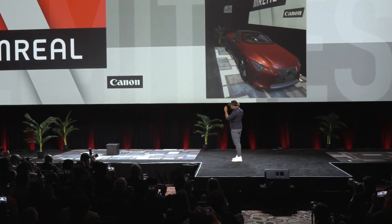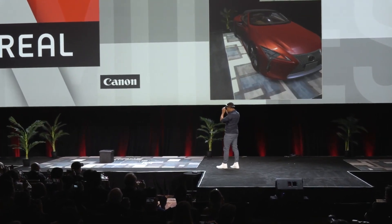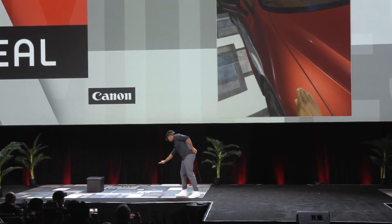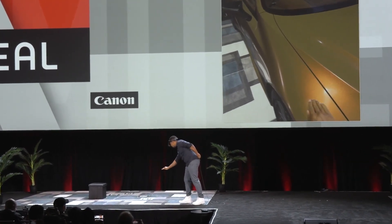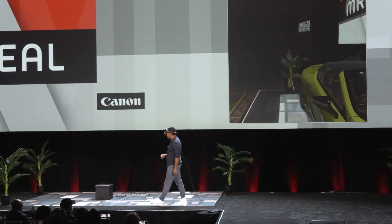Now I'm in a realm where I can see this car, a beautiful car. And I can also see my hands. I can change the color to my preference. Which one do I like? I like that one.